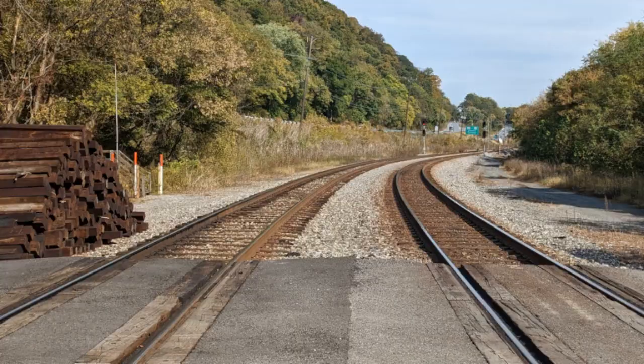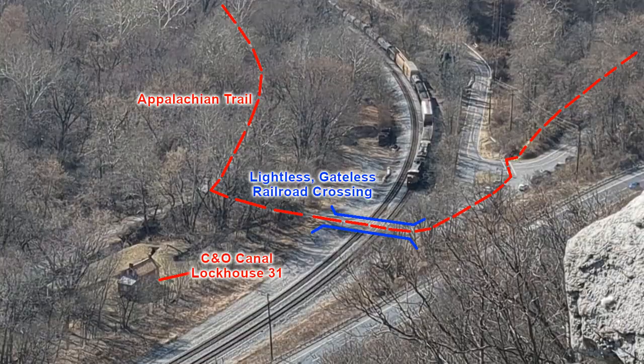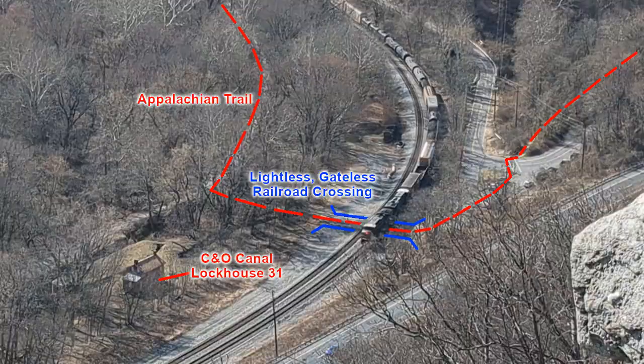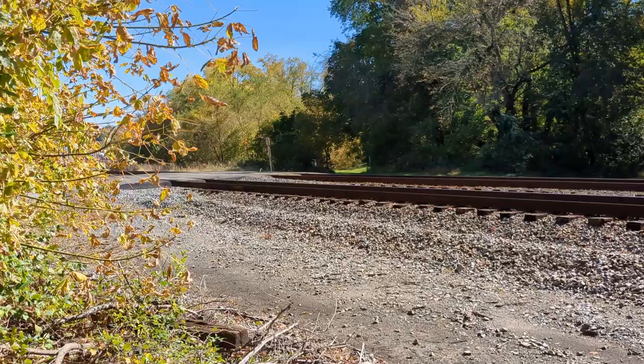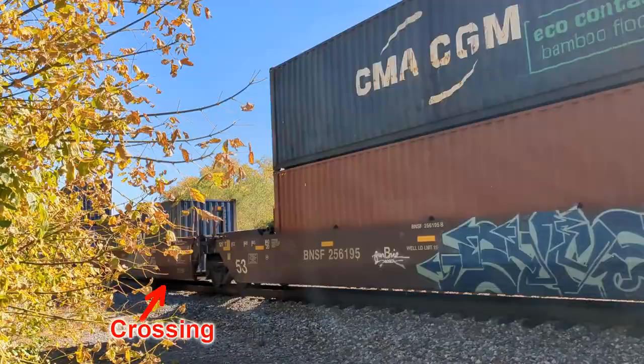This is the Weaverton at-grade railroad crossing. It has no gate or lights. It is the only legal place for pedestrians to cross the tracks in the Harpers Ferry to Weaverton area. The crossing is for Appalachian Trail hikers, river access, and C&O Canal access. Use extreme caution if crossing here.